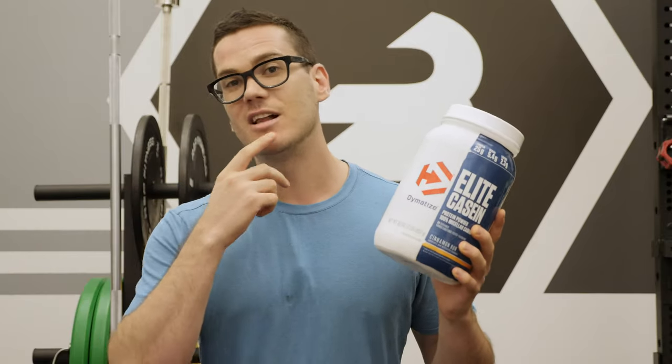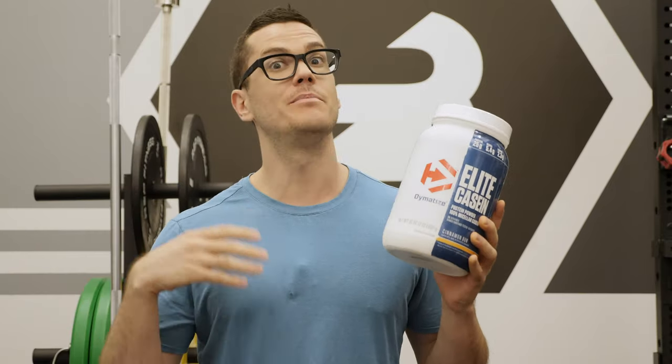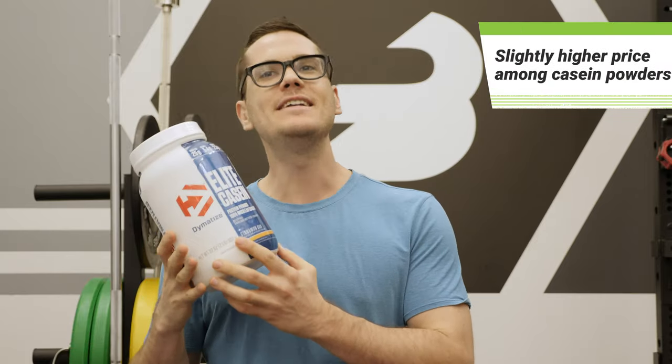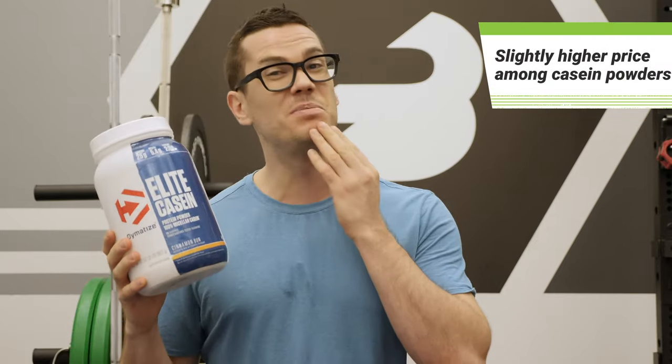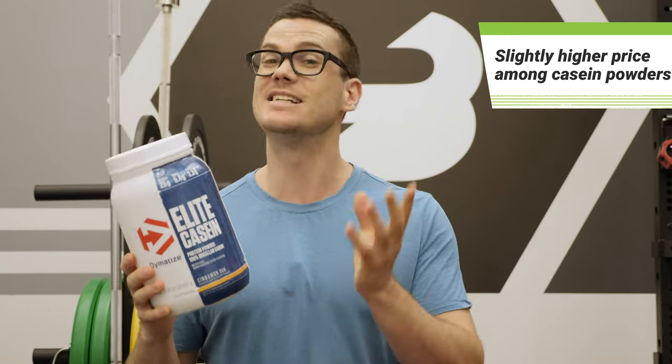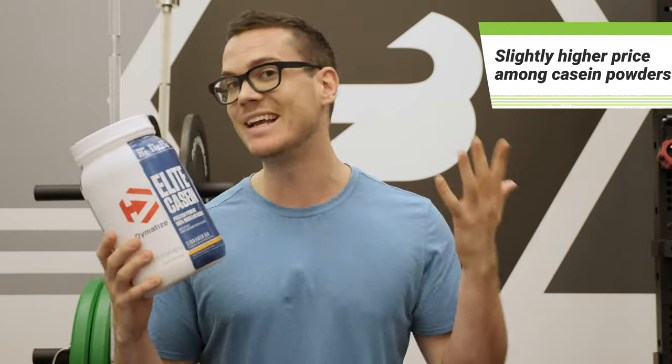You're looking at roughly $1.30 per scoop, or about 5 cents per gram of protein, which is not outrageously expensive for a casein protein. There are plenty out there that are more like 4 or 4.5 cents — this is about 5 cents depending on where you get it.